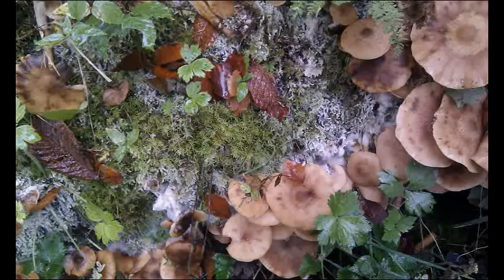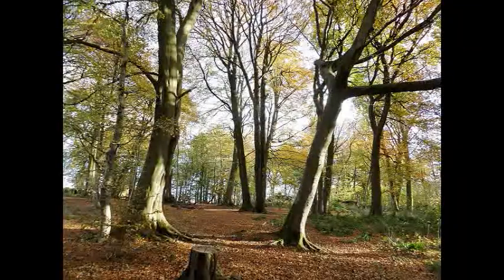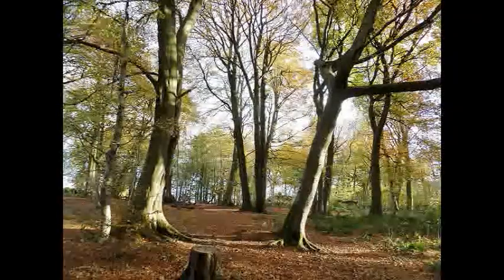Woodland floors are notoriously dark, and this orchid exploits its unused habitat by feeding entirely, it's thought, on fungi, so it's linked to a fungus and gets all its nutrients, making it a total parasite. It may be that the fungus also passes on nutrients from tree roots to the orchid.